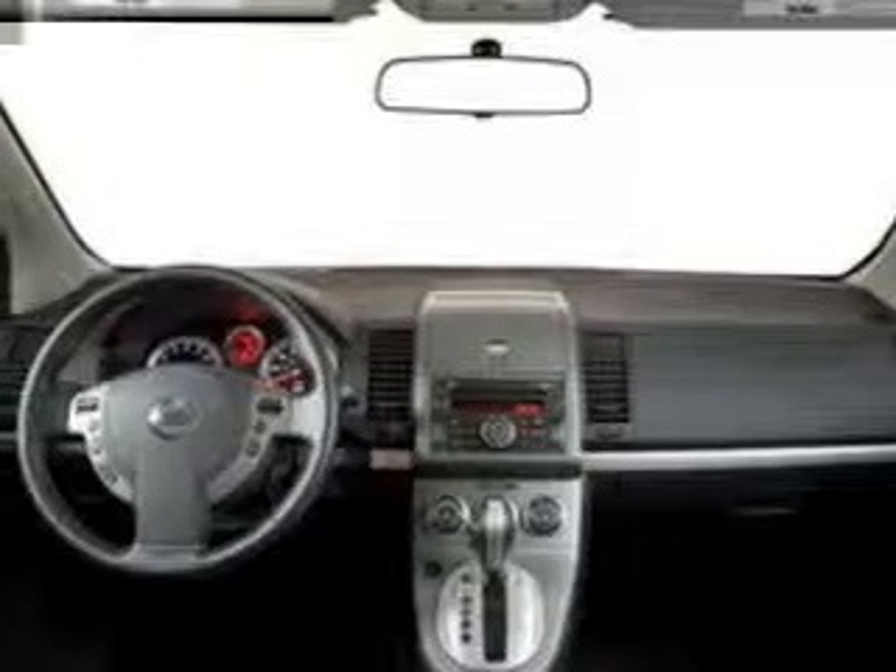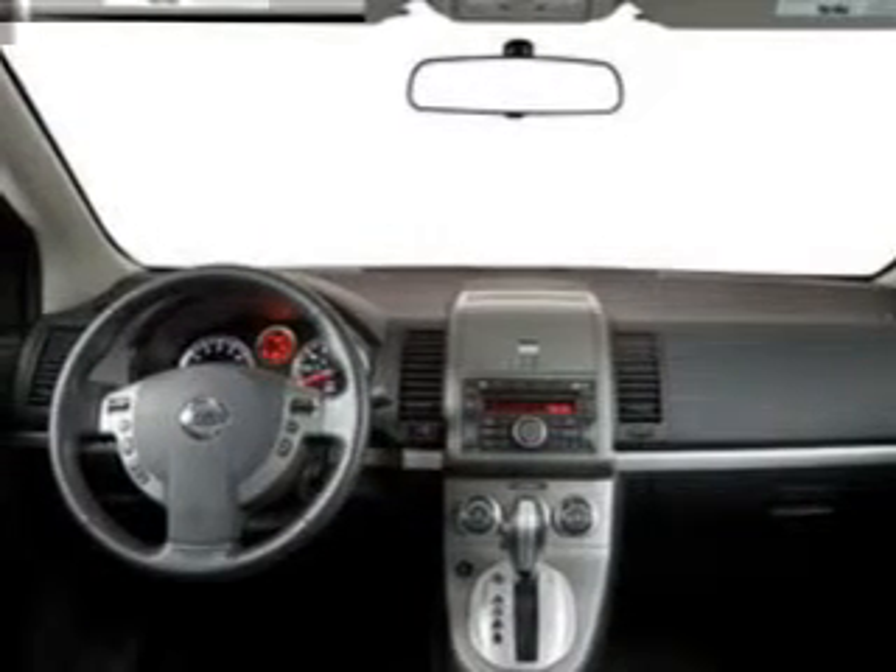Air conditioning. Let us put you in the driver's seat today. Call or click to contact us.